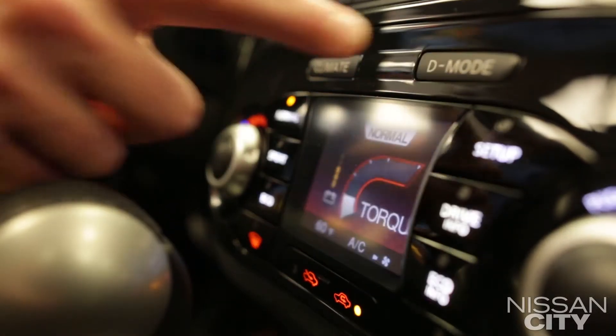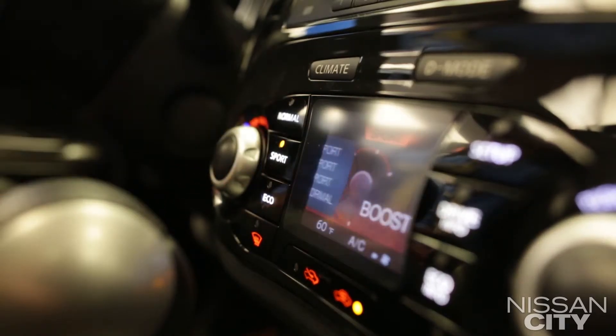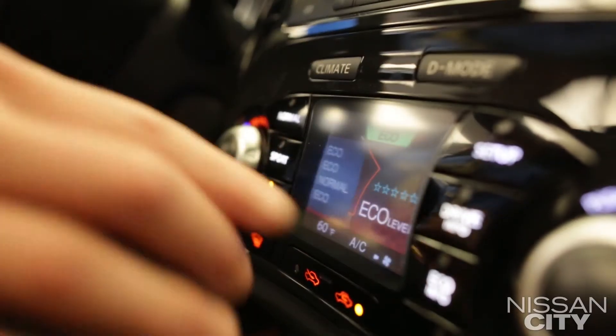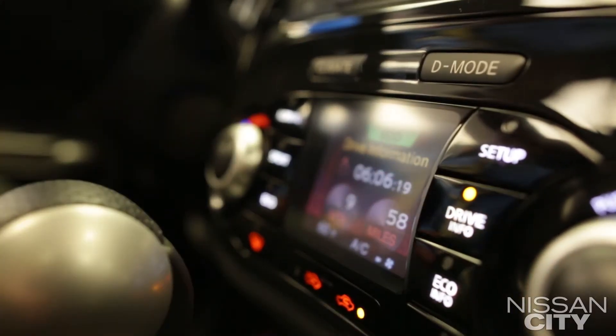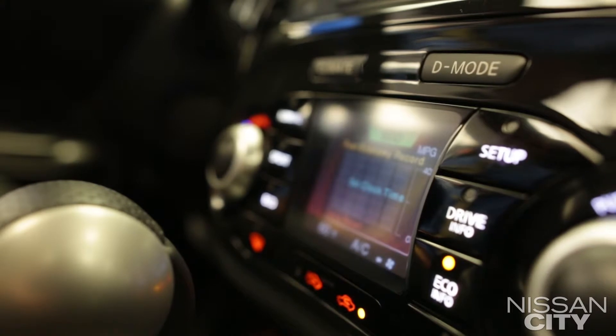The drive mode will allow you to access normal driving for everyday driving, sport mode for advanced performance, and eco mode for better fuel economy. If you go to the drive info, it'll give you different information about how many miles per gallon, how many miles per hour, the average miles per hour, and then your eco info, which will allow you to see how much gas you're saving.